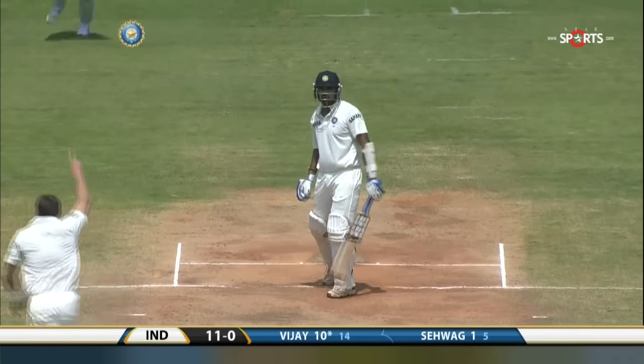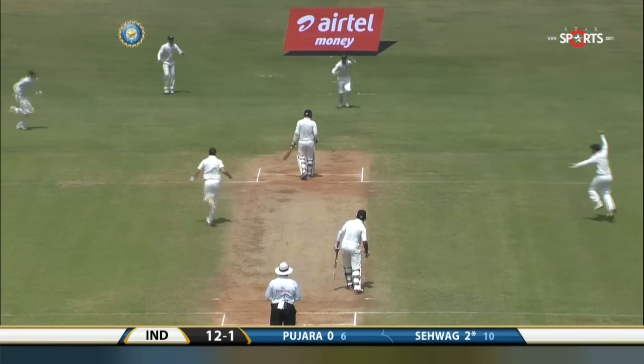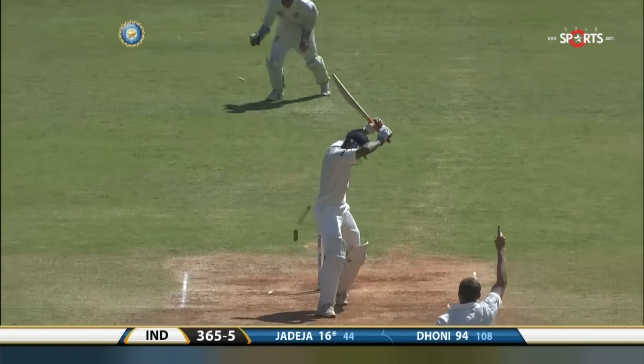He's found him right through his defense. Dislodges the neck bail — another wicket has gone down. That's gone right through. He's found him.